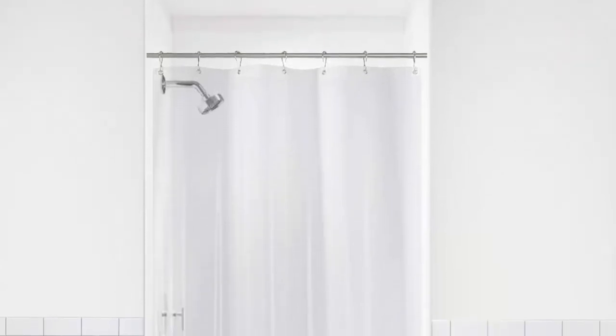Amazon best-selling Libba Piva 8G Bathroom Small Shower Stall Curtain Liner. The product buying link is in this video description.